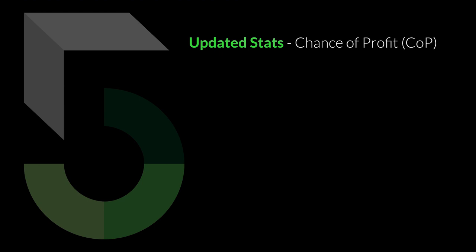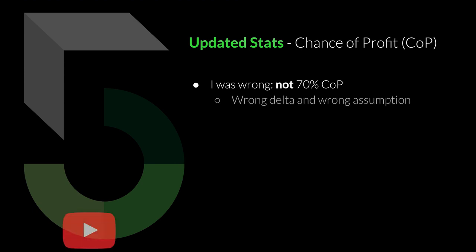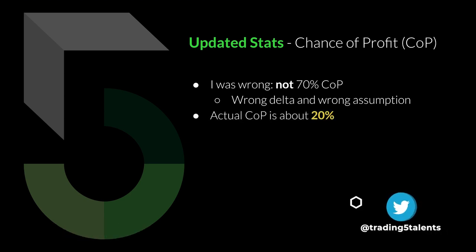So this is what I need to update. I need to correct the chance of profit — I was wrong in my calculations before, and thank you to those who commented on the last video pointing out that error. It is not a 70% chance of profit for this strategy. I was assuming 70% chance on the call side and 70% chance on the put side, so in my simplistic mathematical calculation it came out to 70% chance of profit. But it's not. I was using the wrong delta, and I was also under the wrong assumption of how chance of profit is calculated. The actual chance of profit is about 20% only — a far cry from the 70% I was assuming.